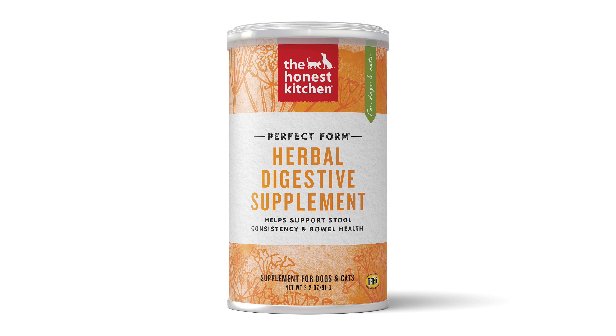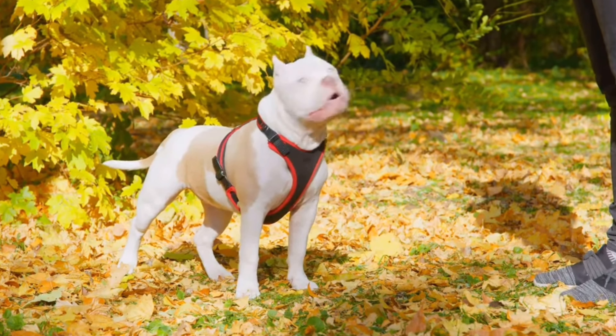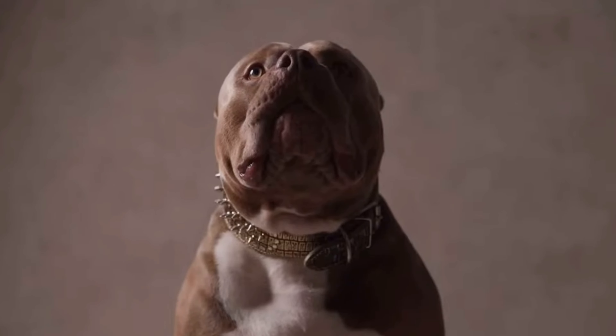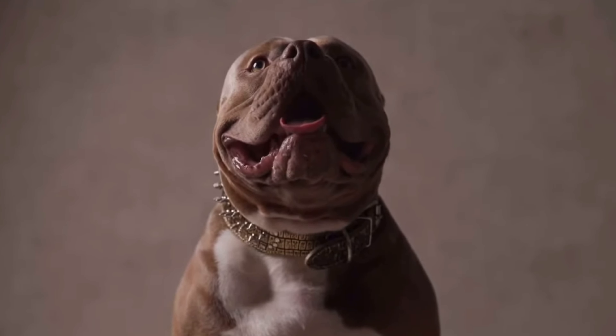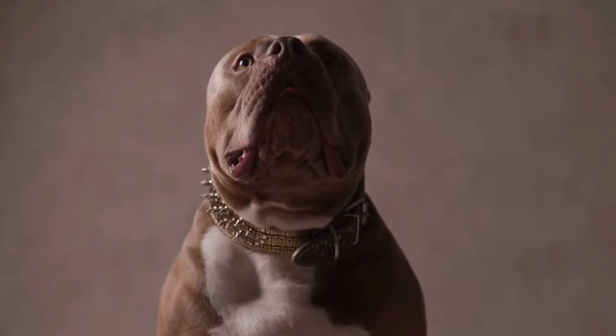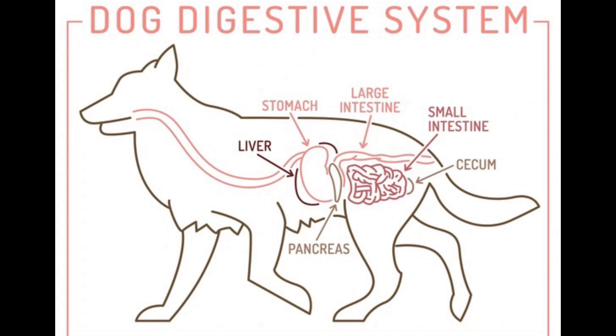Number four on my list is Tummy Tamers — Probiotics and Digestive Enzymes. Think of this as the gardeners for your dog's belly. Probiotics and digestive enzymes play vital roles in maintaining a healthy gut environment. Probiotics introduce beneficial bacteria to the gut, while digestive enzymes aid in breaking down food, ensuring efficient digestion and absorption of nutrients. This leads to reduced instances of digestive discomfort like gas and bloating, allowing your pup to feel like a superhero after every meal. And they eat a lot, so I do think this is very important as well.